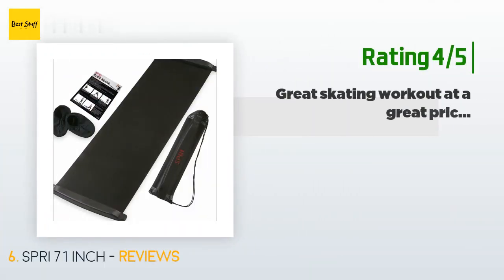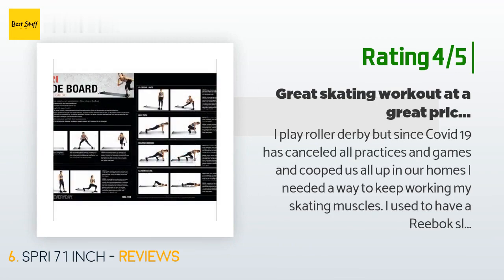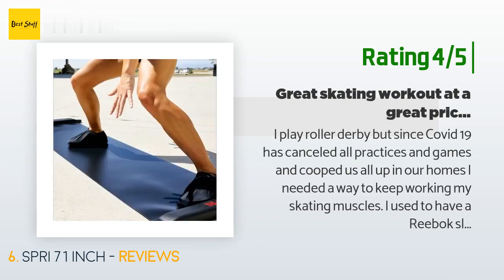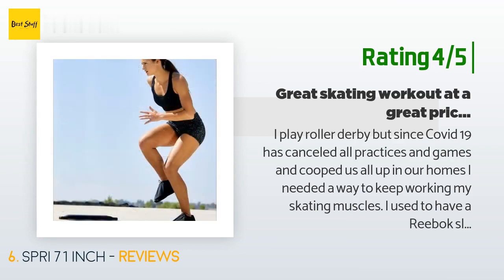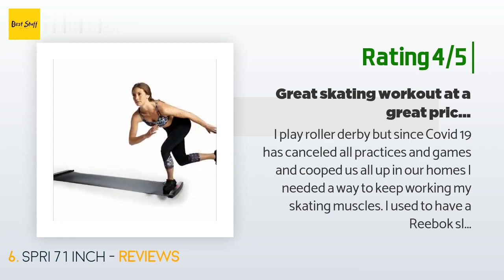Another happy customer said: I play roller derby, but since COVID-19 has canceled all practices and games, I needed a way to keep working my skating muscles. I used to have a Reebok slide, so I went looking for something similar and found this. This is not as thick as my Reebok slide, but it does a pretty good job. Right out of the box it was bambi on ice — slick — but after about 10 minutes it was no longer treacherous and I really started to enjoy it and get a more natural stride going.